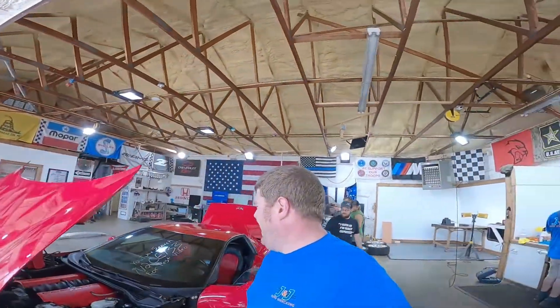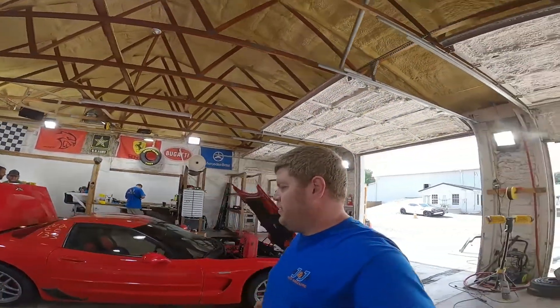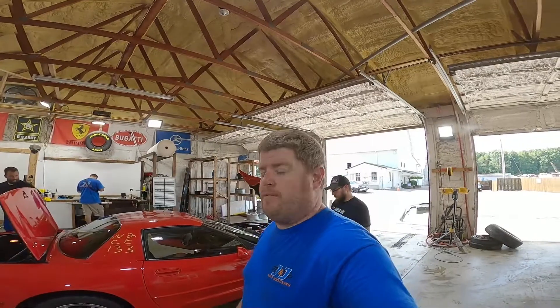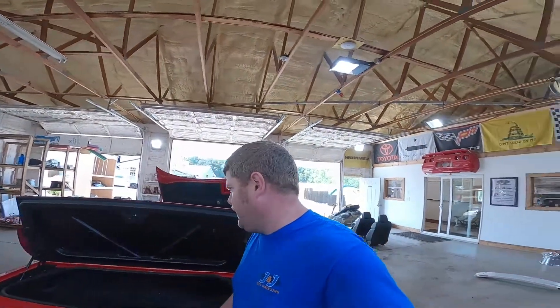That is going to wrap up the J&J Autoricking test video of N2CE133, our 2002 Chevrolet C5-Z06. If you're looking for any of the parts you may have seen on this car, or any C4, C5, C6, or C7 parts, head on over to our website at www.jnjoh.com, or give us a call toll-free at 800-425-1555. I'm John at J&J Autoricking — thanks for watching.